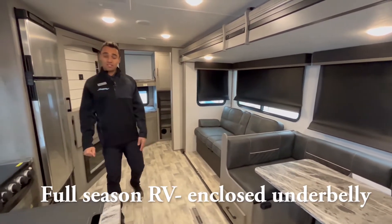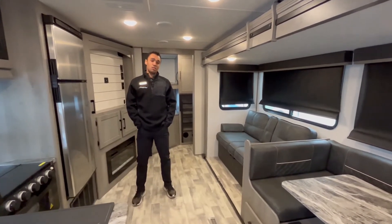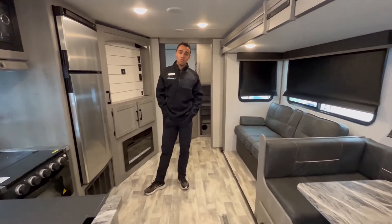This one is a full season package camper with an enclosed underbelly. Super unique floor plan with a lot of cool features.